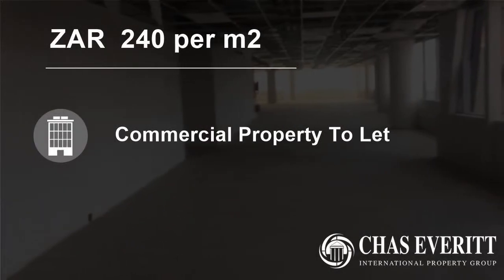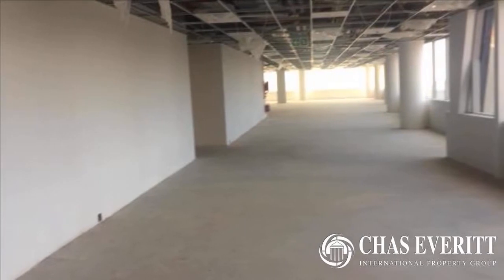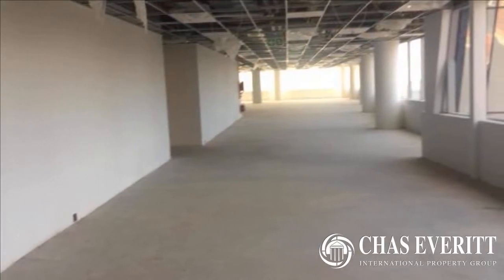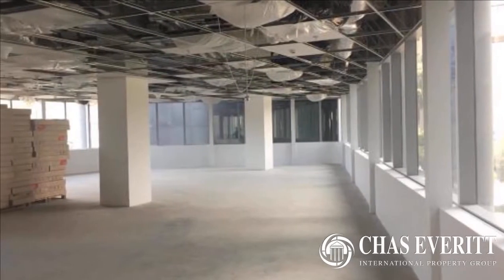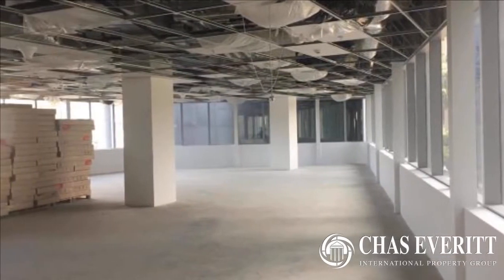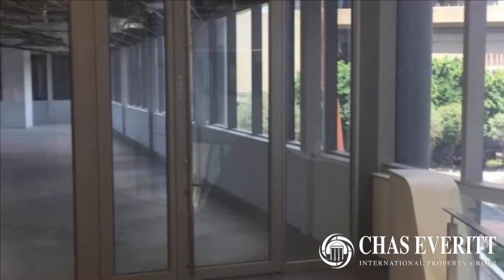Welcome to this 886 square meter commercial property for rent in Santan Central, Santan, Gauteng, South Africa, for 240 Rand per square meter. Office space to let in Saunchhurst, Santan — 886 m² at a rate of 240 per m².